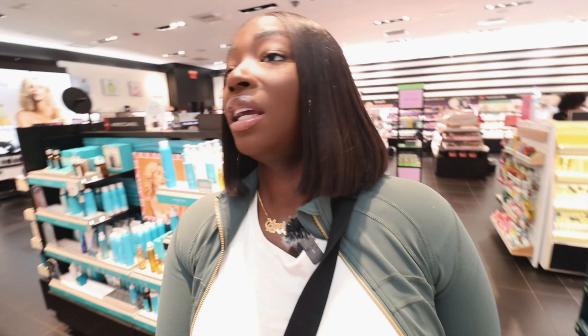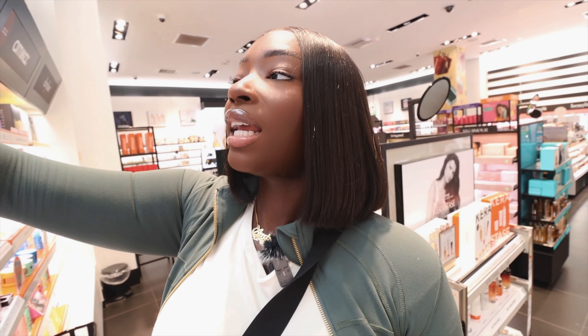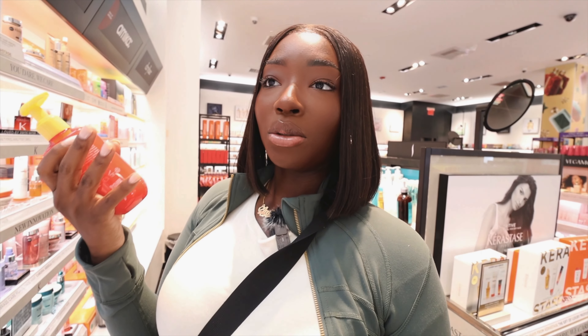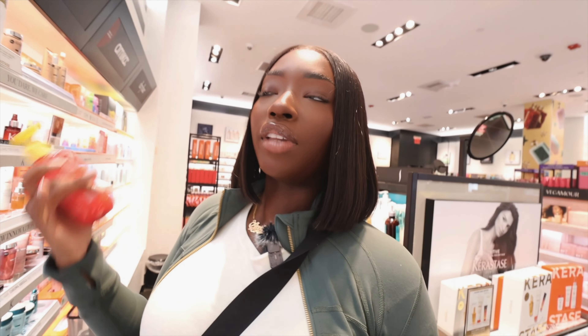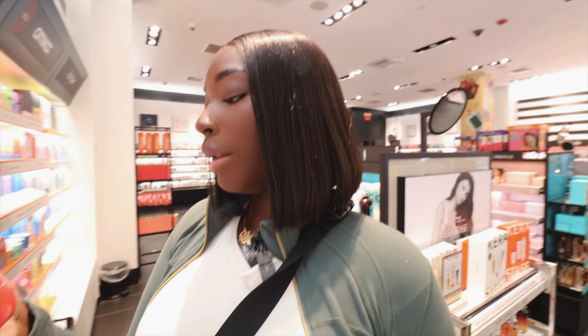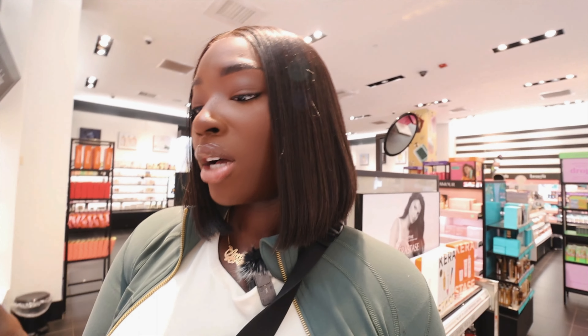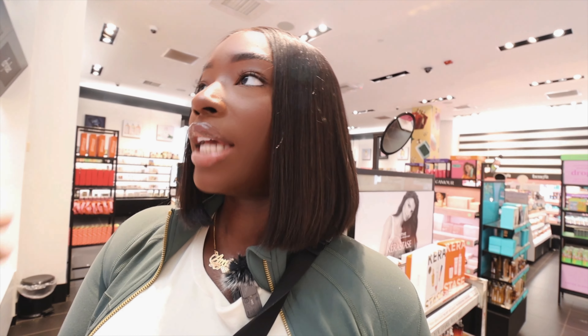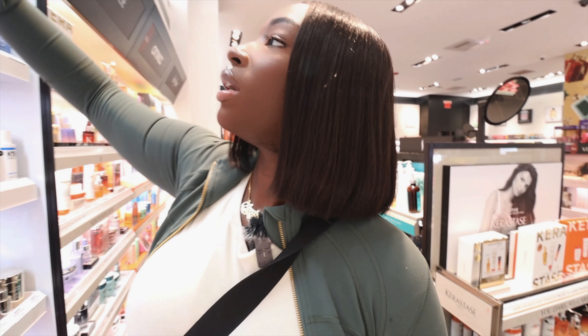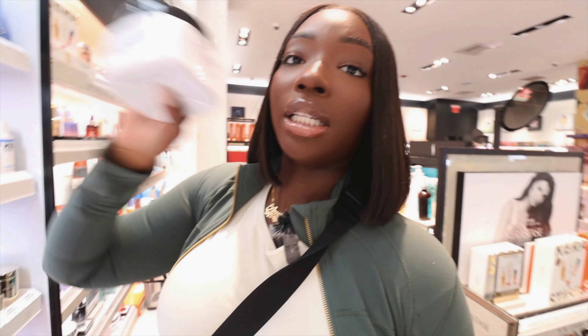Wow, they have everything — they have a smoothing gel for fine hair. I do have fine hair, and it bothers me because at the length my hair is right now, you can't really tell it's fine in a natural state, but if I blow it out, you can see right through it. That bothers me. It's a styling gel, and since I don't really style my natural hair, I won't be picking this one up — but I will be picking up the shampoo and the conditioning treatment. I'm excited to try these.